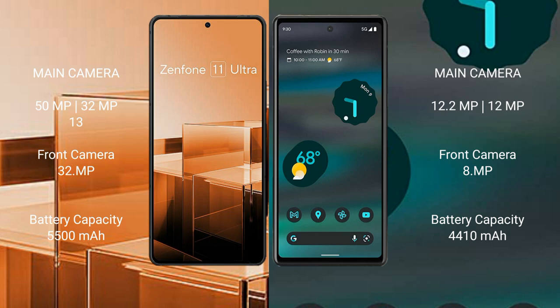Asus Zenfone 11 Ultra has a 5500mAh battery with 65W fast charging support. Google Pixel 6a has a 4410mAh battery with 18W fast charging support.